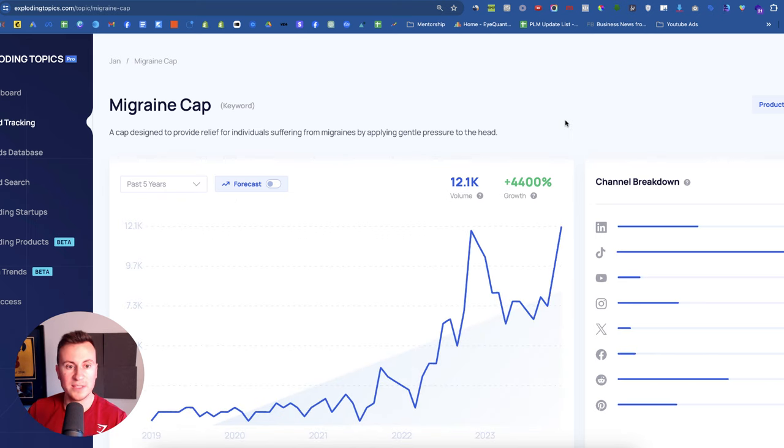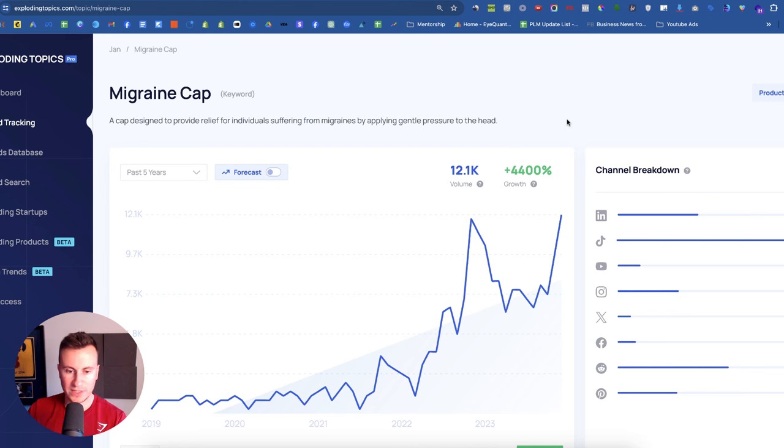Moving on to the next product: the migraine cap. The search volume is minuscule for this, but since around 2021–2022 it's gradually increasing in popularity with a growth of over 4,000%. Headaches and migraines are something more and more people are starting to struggle with due to increased stress levels and pressures in their lives. It's a niche going nowhere except up. So now would be a great time to develop a product with a supplier, get it private labeled and branded, and position yourself as one of the original sellers of the migraine cap.